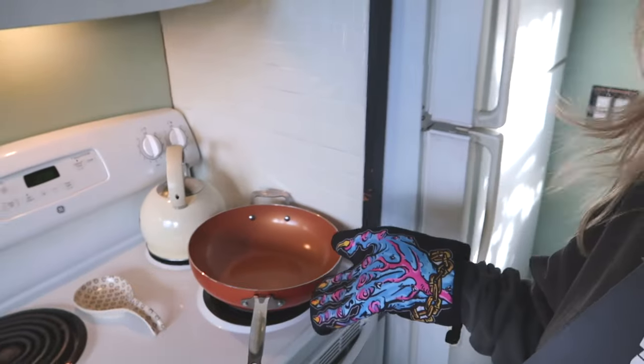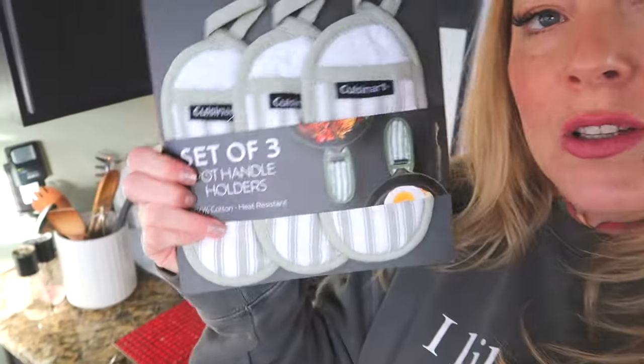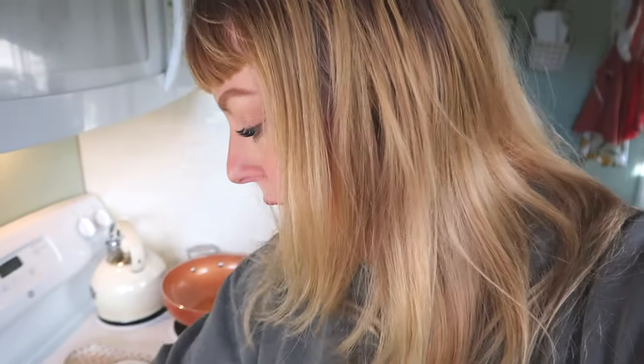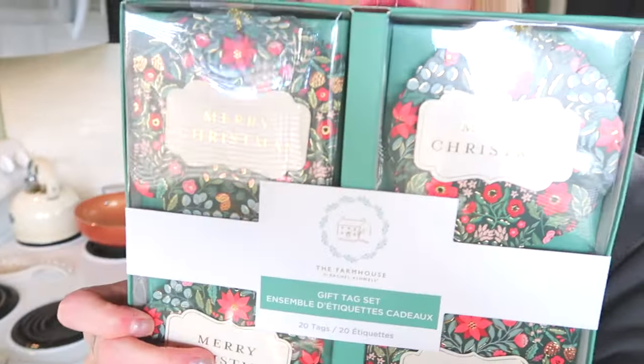I always take a pan from the oven and turn my glove around and put it on the handle so I don't forget the handle is piping hot from being on a broil. I also got pot handle holders — just for the handle — so if you're taking it from the oven you don't grab it and burn yourself. And I got these dark floral Merry Christmas tags — three bucks — and this might be the inspiration for my gift wrapping this year.